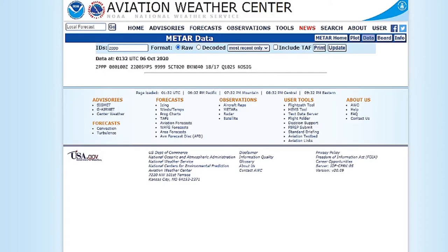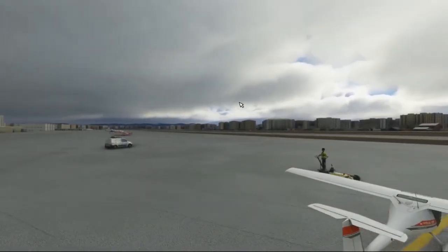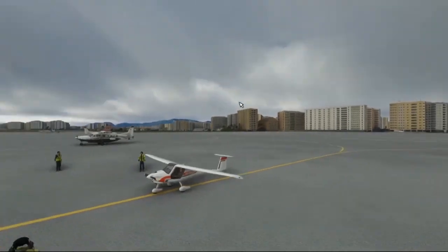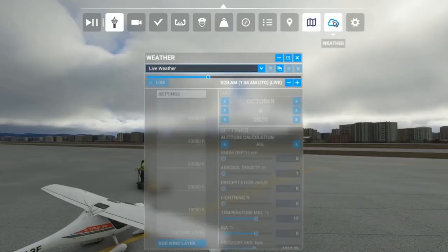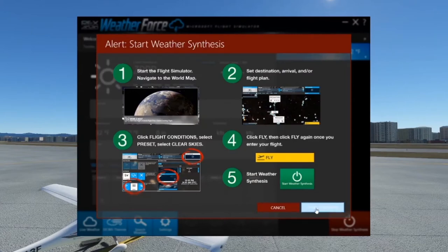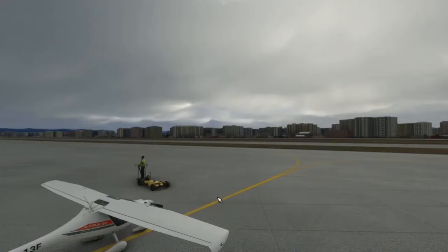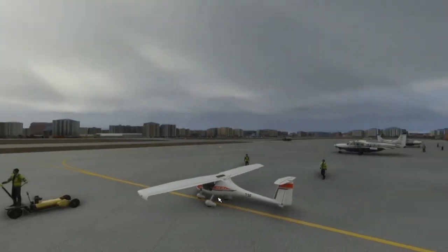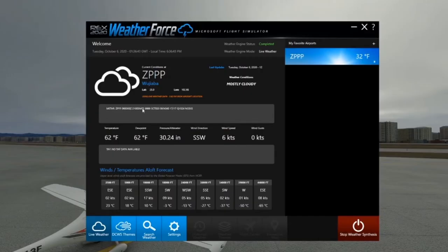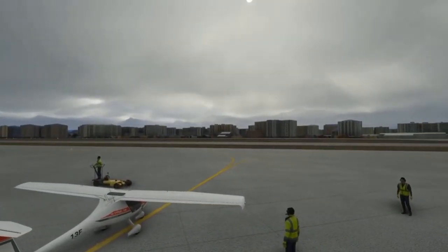Once Microsoft Flight Simulator is started, it's time to create a flight. We'll be creating a flight out of the Zulu Papa Papa Papa Airport in Kunming, China. Even though the airport has been closed down, we can still get METAR data for it. Here is a weather report off of Google, and this is what the weather looks like by default in Flight Simulator. This is where WeatherForce comes in — first we clear out the weather, then click Start Weather Synthesis from within WeatherForce. After it finishes injecting the weather, the result is quite good, and the METAR data that WeatherForce pulled is very close to what the Aviation Weather Center showed.